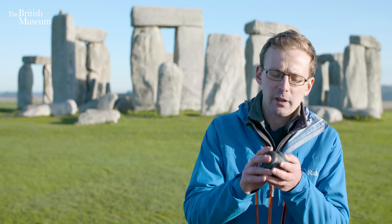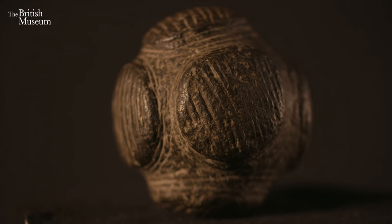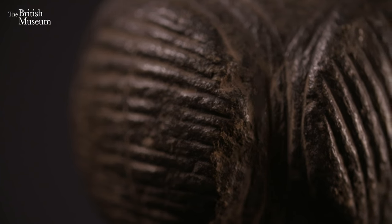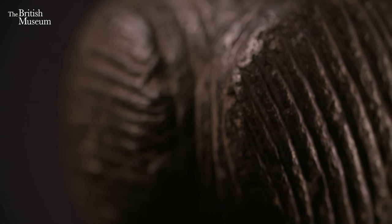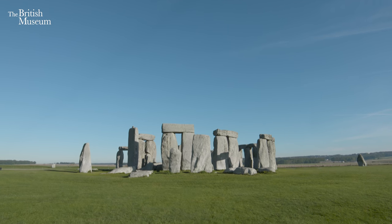Later on, around the time the monument started to become significant, people started to make and decorate objects with a kind of art found right across Britain and Ireland. In my hand I'm holding a replica of an object decorated with the type of motifs and decorative artwork found right across Britain and Ireland at this time, over relatively large distances — from here at Stonehenge right up to Orkney and into Ireland.